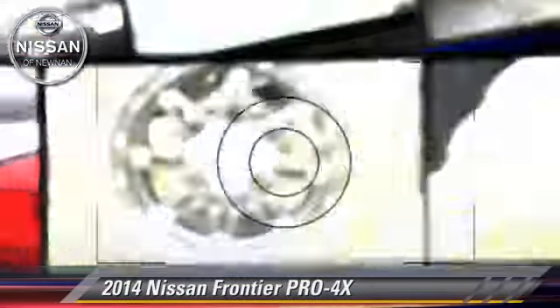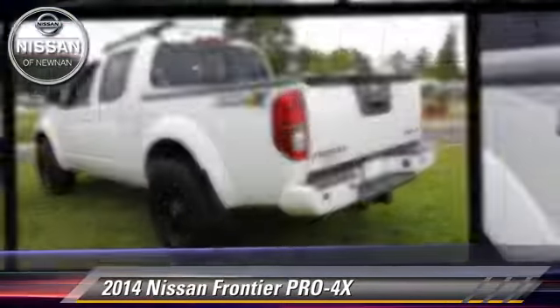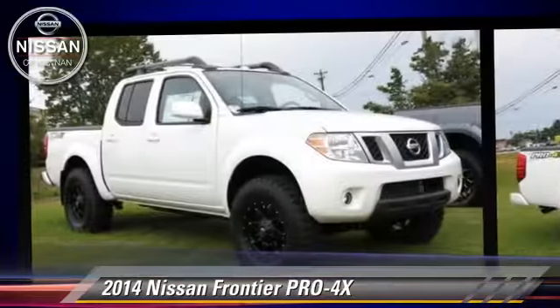The 2014 Nissan Frontier Pro 4X, powered by a 4-liter V6 engine with a 5-speed automatic transmission.